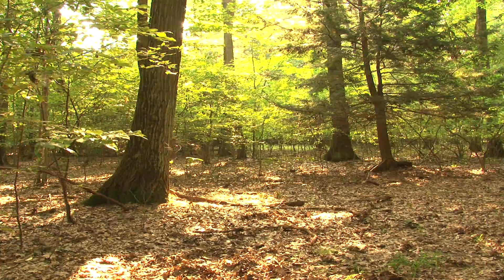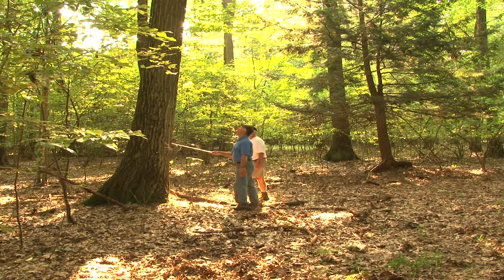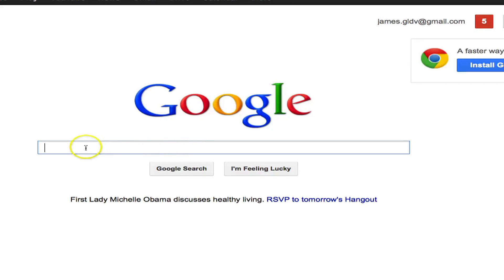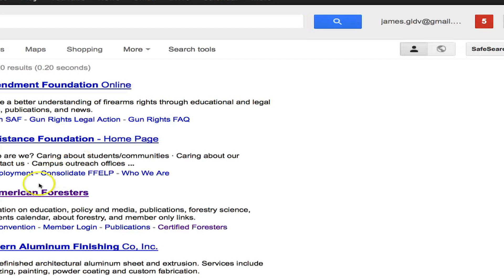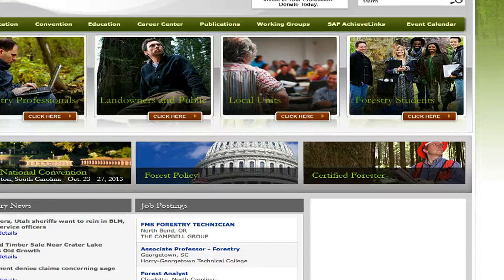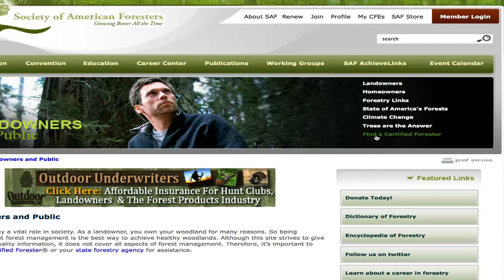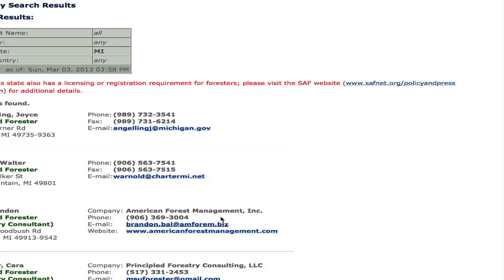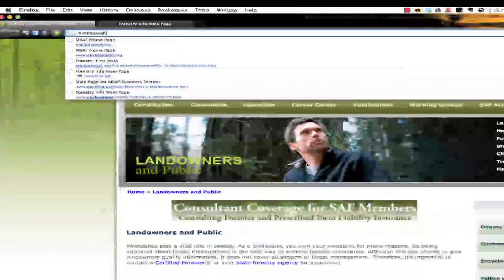Without a doubt, the most important thing a landowner can do before selling trees is to hire a forester. But how do you find a good one? A great place to start is the internet. Go to the Society of American Foresters — just google SAF, it's about the third result down. The Society of American Foresters is a national scientific and educational organization representing the forestry profession in the United States. Click on Landowners and the Public for lots of information targeted at you, the landowner. Click on Find a Forester to locate a list of foresters near you. To jump to the Michigan Society of American Foresters, go to michigansaf.org.